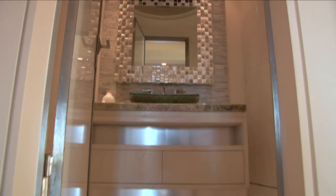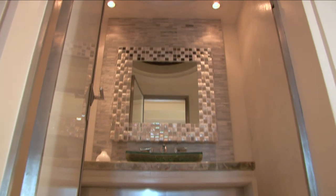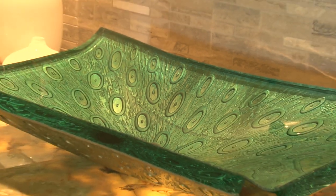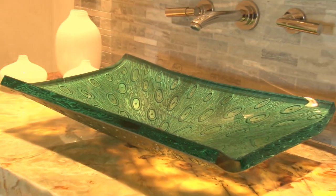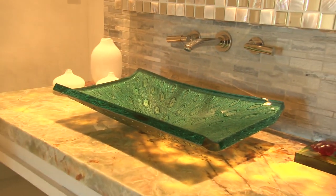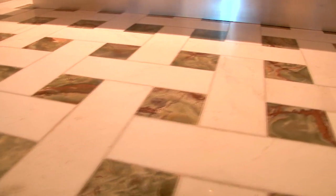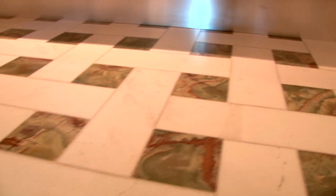The main floor powder room is an art piece in itself. Pearlised Venetian plaster coats the ceiling and walls. The peacock glass sink rests on a countertop made of gorgeous green onyx insets, lit from underneath. The floor is of basket-woven design made of marble with green onyx insets to bring the private area together.